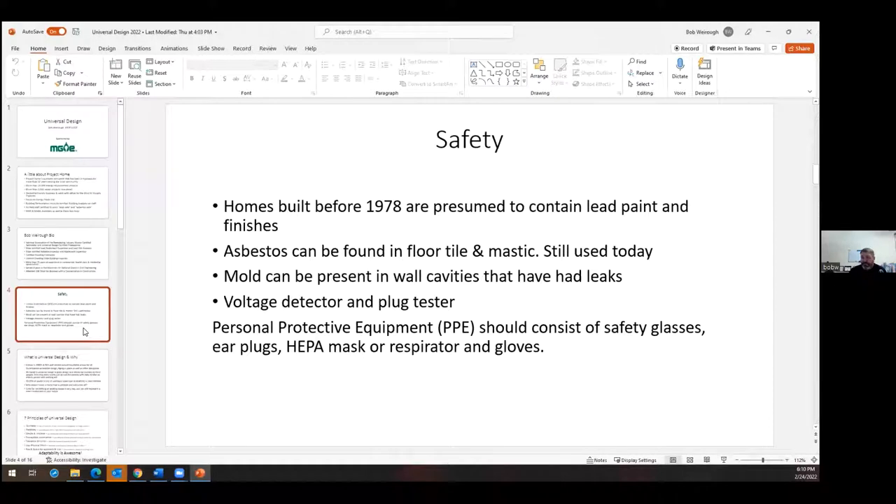I want to briefly touch on safety, since most of my talk is going to be around the remodeling side of things. If you're doing a renovation project, it's always better to incorporate some of these principles. Homes built before 1978 are presumed to contain lead paint and finishes. Asbestos can be found in floor tile, mastic, and a number of other things — and it's still being used today. If you bought something from one of the big box stores and it says 'organic mineral fiber,' that could be asbestos.